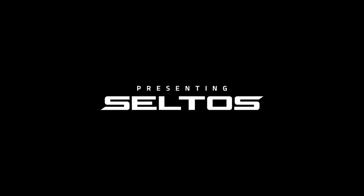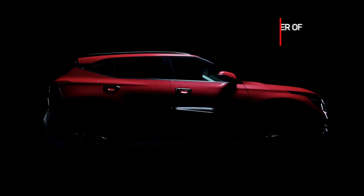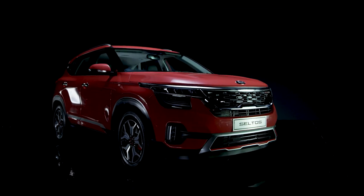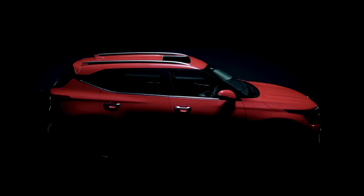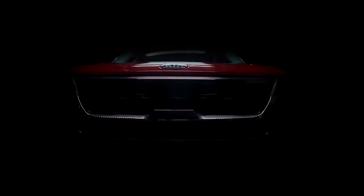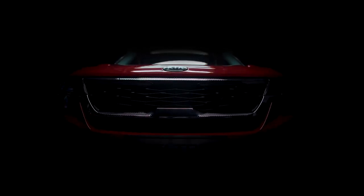Welcome to the exciting journey of the all-new Kia Seltos, the first SUV from the house of Kia, especially developed for Indian roads. It has a captivating presence, demonstrates exhilarating performance, and comes loaded with smart technology. Now let's take a tour of the amazing world of Kia Seltos.